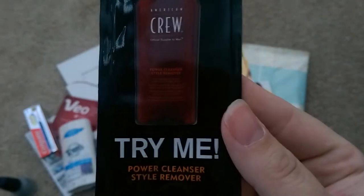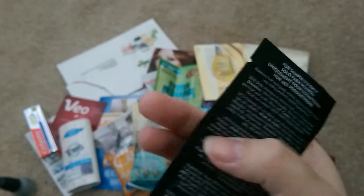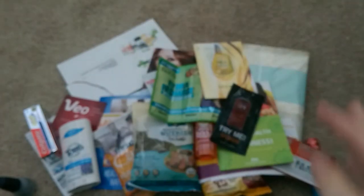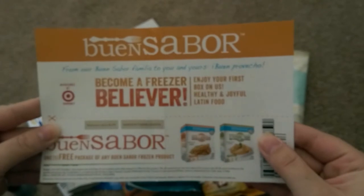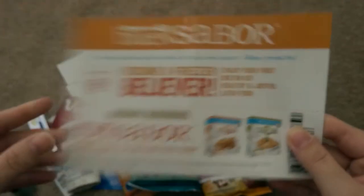The next one has been out and about quite frequently lately — this is the Marvelous Oil and a dollar-off coupon; I'm excited to try this, I think it's going to be a good product. And next was this Crew Power Cleanser style remover — I have not heard of this yet, so I'll definitely try it out and see how it is. Next item received was a free product coupon for Bien Sabor — this is Spanish frozen food, looking in the frozen food section. We'll give it a shot; my husband does like Spanish food.